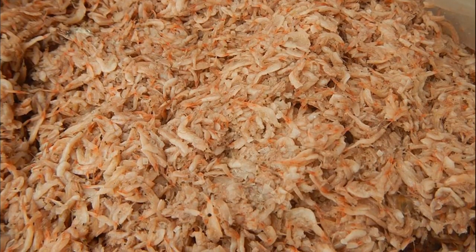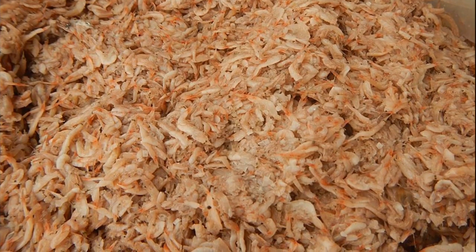Krill are consumed in countries like Japan and Russia. In the United States, krill can be found as supplements for things like joint pain.